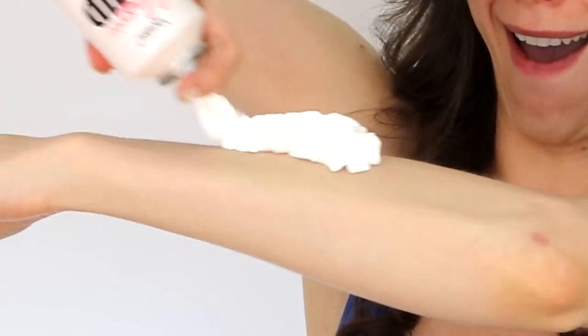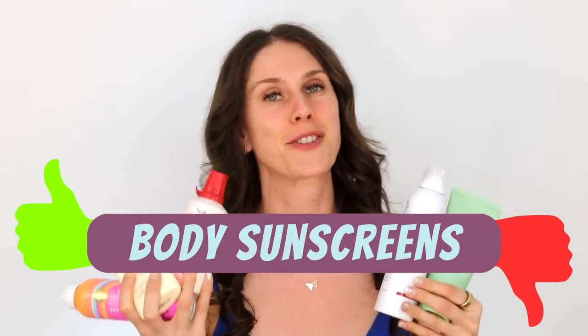This is a sunscreen, mind you. Look at that — it's a whipped cream sunscreen. The best and worst body sunscreens of 2023.